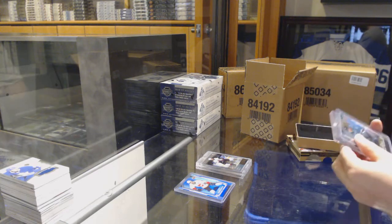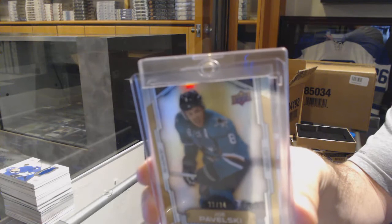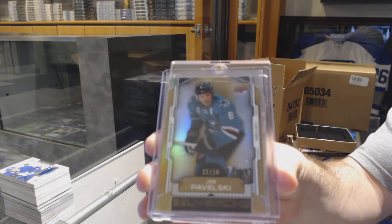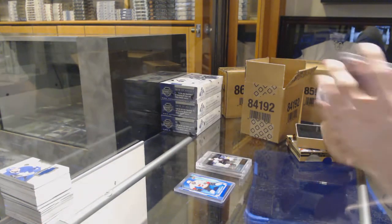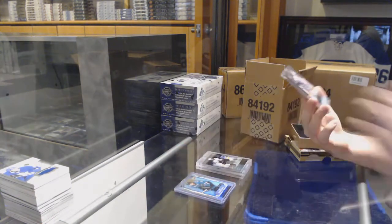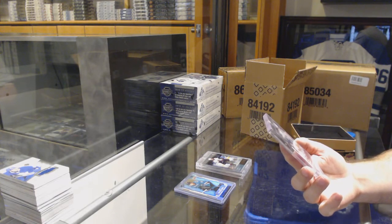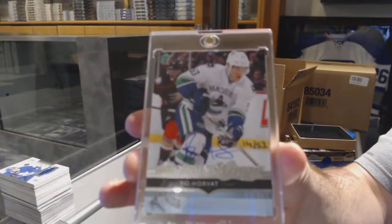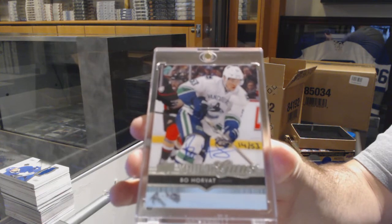Number two — 24 gold base for the San Jose Sharks. Number 253 young guns for the Canucks — Bo Horvat. Young guns auto, Bo Horvat.